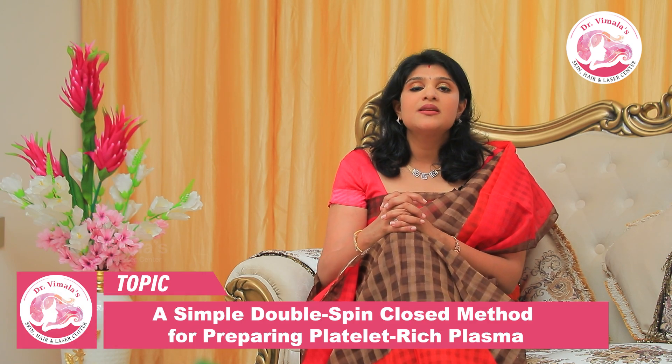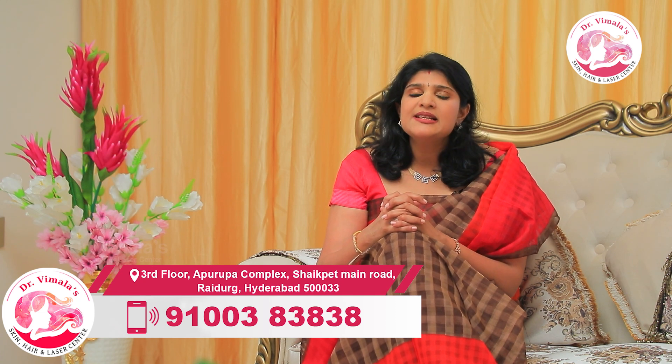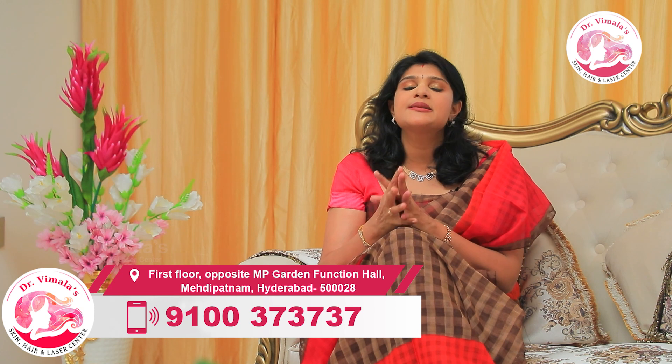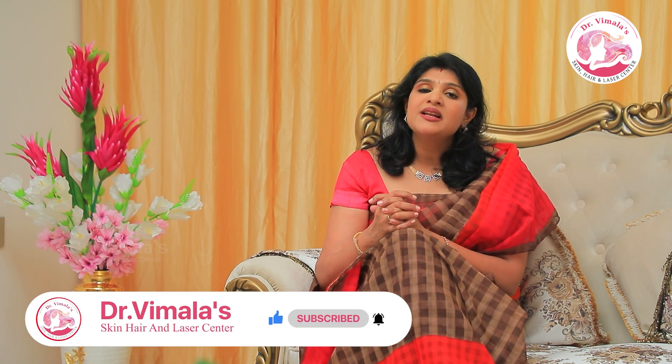Other cosmetologists and trichologists who are not dermatologists use the single-spin technique, or they use growth factor concentrate kits. The growth factors are separated, but the platelet concentration is very low, so the results are very low. If the price is low, they require you to do more sessions before you can see results.